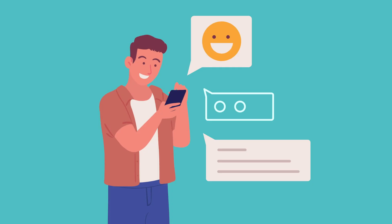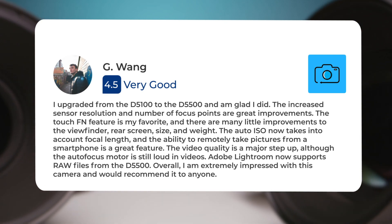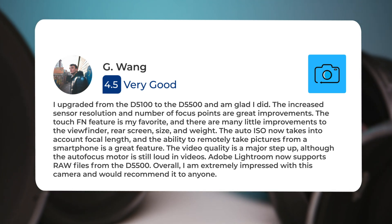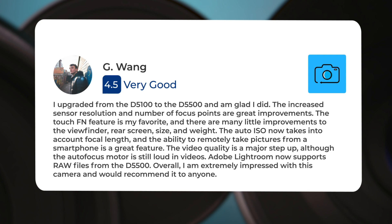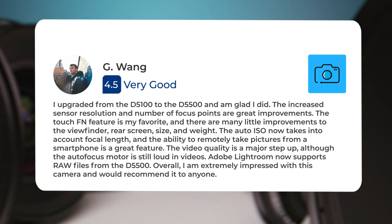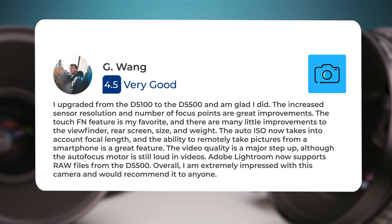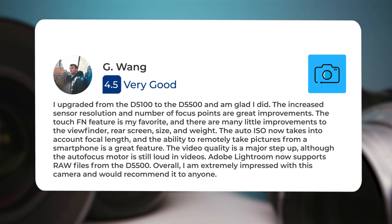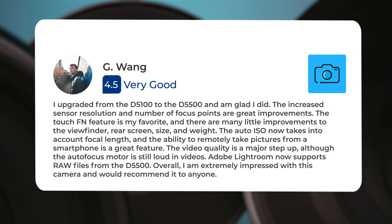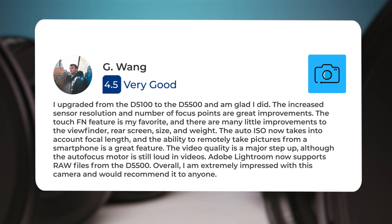Here's what people have to say about the Nikon D5500. I upgraded from the D5100 to the D5500, and I'm glad I did. The increased sensor resolution and number of focus points are great improvements. The Touch Fn feature is my favorite, and there are many little improvements to the viewfinder, rear screen, size, and weight. The auto ISO now takes into account focal length, and the ability to remotely take pictures from a smartphone is a great feature. The video quality is a major step up, although the autofocus motor is still loud in videos. Adobe Lightroom now supports raw files from the D5500. Overall, I am extremely impressed with this camera and would recommend it to anyone.